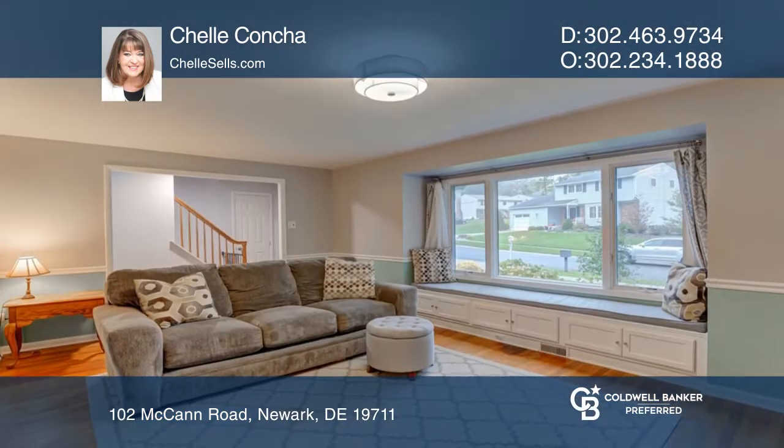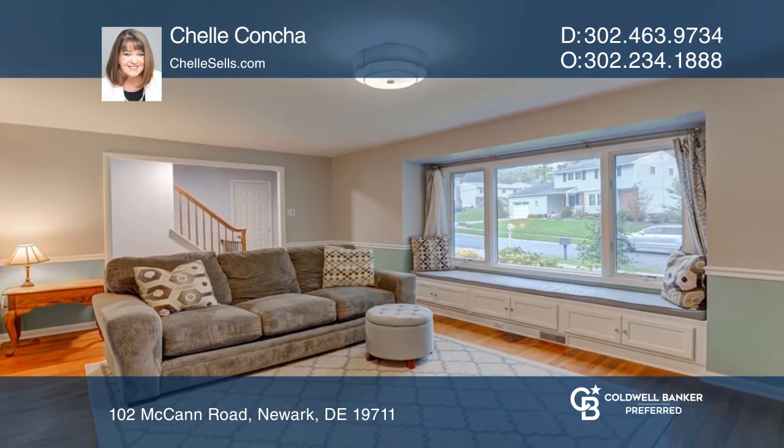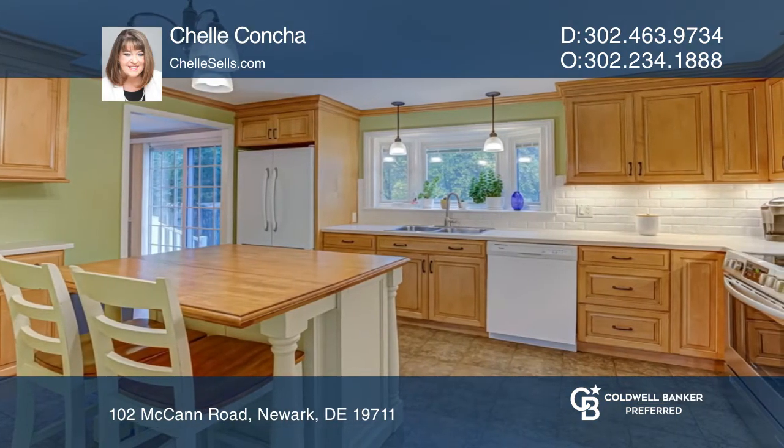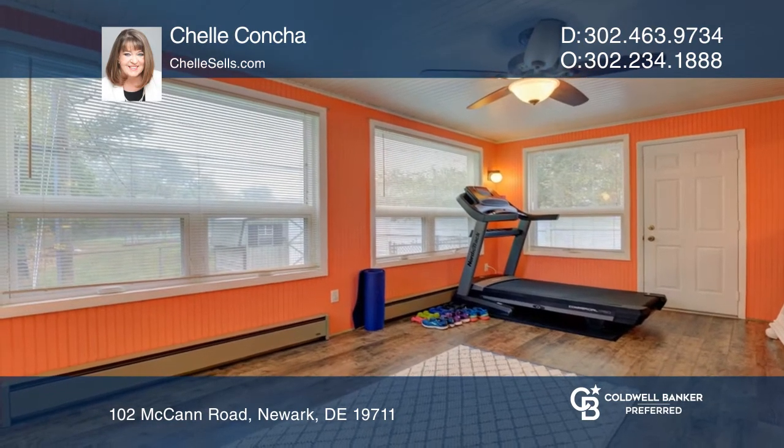There are gorgeous hardwood floors throughout and a stunning kitchen with a custom island. Relax in the all-seasons room and enjoy the delightful fall weather in the fully fenced yard. There's also a large rec area in the basement.